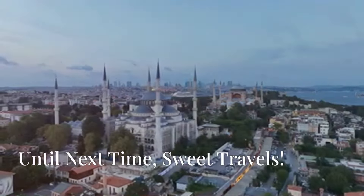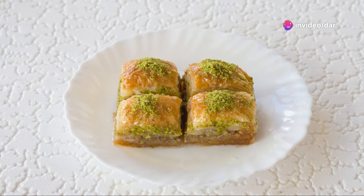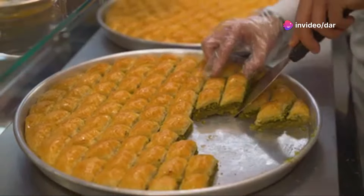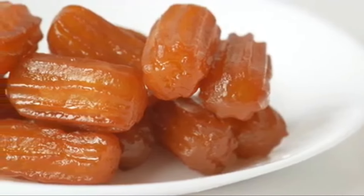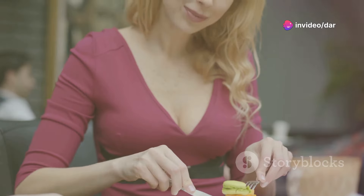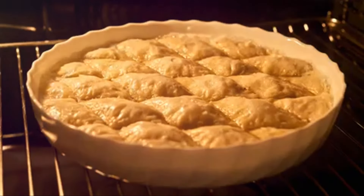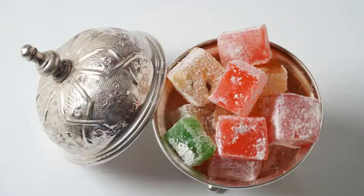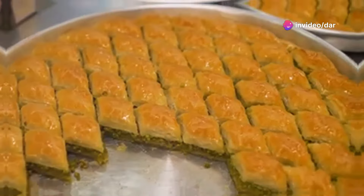From the bustling streets of Istanbul to the quiet corners of a Turkish home, these desserts connect us to a culture rich in history, flavour and warmth. We've journeyed through layers of baklava, savoured the crispy sweetness of kunefe and experienced the simple joy of lokma. Each dessert has told a story, shared a tradition and left us with a longing for more. What are your favourite Turkish dessert memories? Have you ever tried making any at home? Share your stories in the comments below, and if you loved this journey, don't forget to like, comment and subscribe for more delicious explorations. Until next time — sweet travels, and thank you for watching.